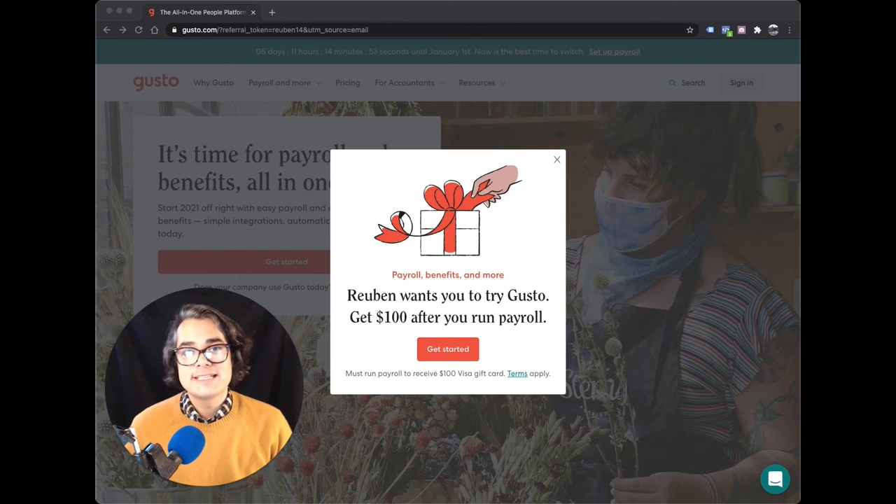So those are the three big reasons why I love Gusto for a carpet cleaning company. And remember, if you want to get a free gift card after you run your first payroll, click the link in the description, sign up for a Gusto plan, and run your first payroll to get a free gift card using my link. I'm Ruben with Search Party Marketing. We help carpet cleaners win more customers. Thanks for watching.